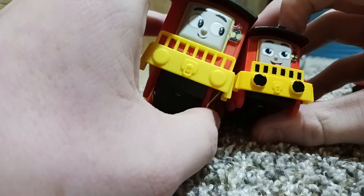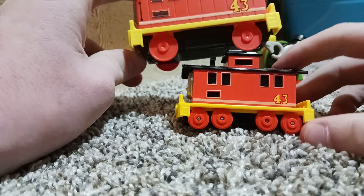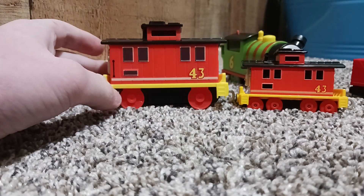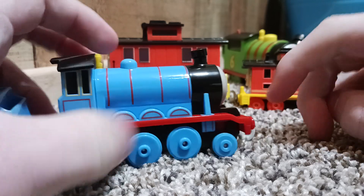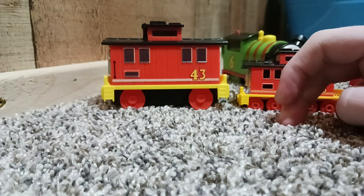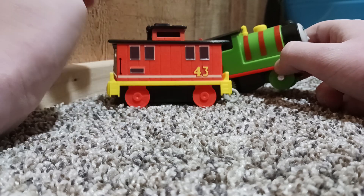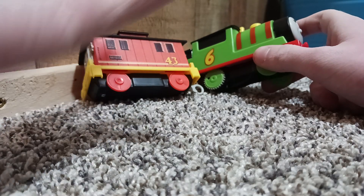The push-along has got black buffer detailing while the motorized doesn't. Probably the most noticeable thing: one's got eight wheels and the other has four. It looks kind of weird on the motorized Bruno with the inaccurate wheel arrangement. The push-alongs don't always have accurate wheel arrangements either, but based on All Engines Go he's only missing one set of wheels. The point of motorized has never really been to get the wheel arrangements right — look at Hector — but maybe they could have done better.